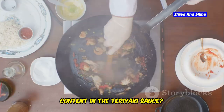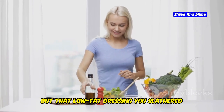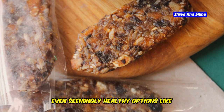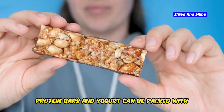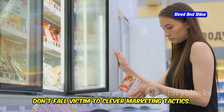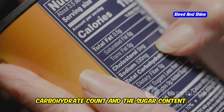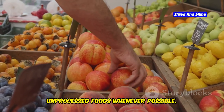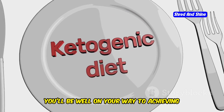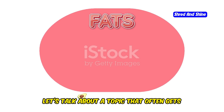Think about it — you're diligently measuring your macros for that delicious chicken stir fry, but are you accounting for the sugar content in the teriyaki sauce? Or maybe you're enjoying a salad thinking it's a healthy choice, but that low-fat dressing you slathered on top is loaded with hidden sugars. Even seemingly healthy options like protein bars and yogurt can be packed with hidden carbs. Always read the labels and pay close attention to the total carbohydrate count and the sugar content. Opt for whole, unprocessed foods whenever possible.